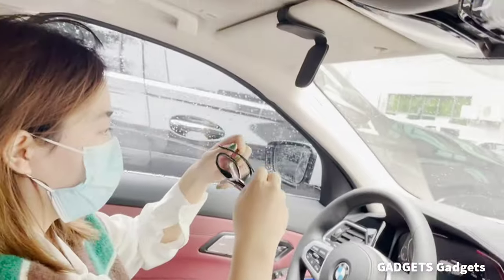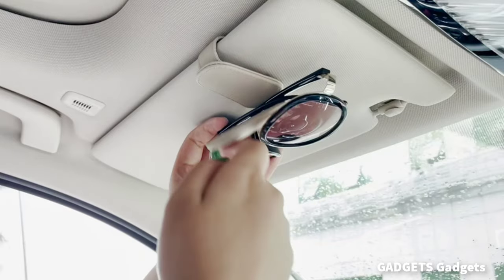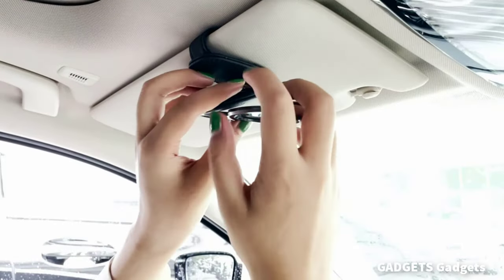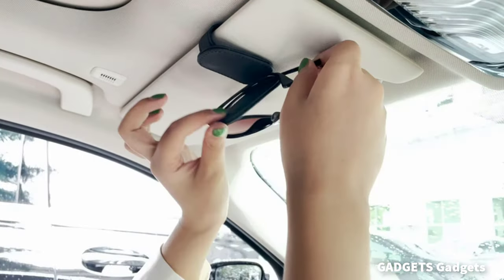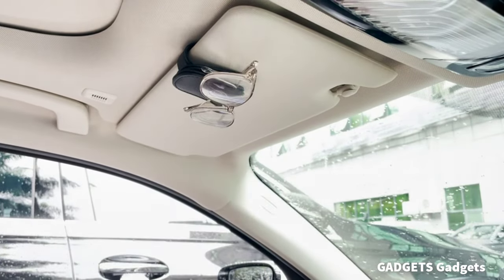The sunglasses holder is closed by magnetic absorption. The strong magnetic makes it very firm and stable and can be operated with one hand. Soft leather wraps the entire glasses clip, making sure it won't damage your visor as well as your glasses. The appearance is simple and stylish. Just clip the car's sunglasses clip on the sun visor to well organize your sunglasses. No more worry about sunglasses losing or messing around.